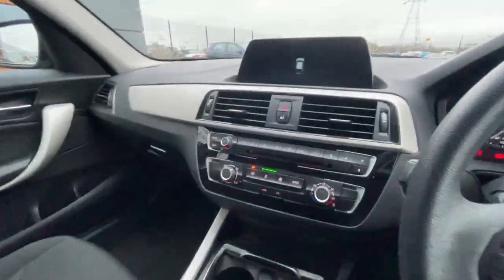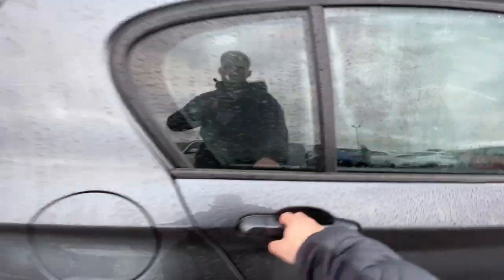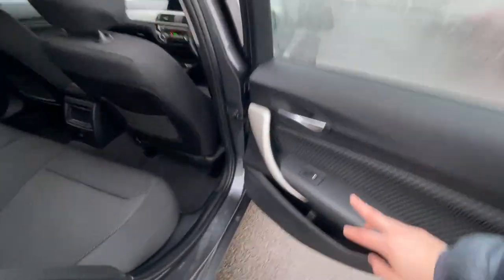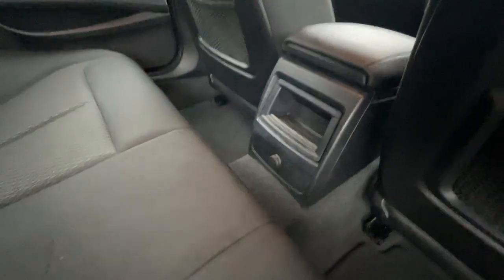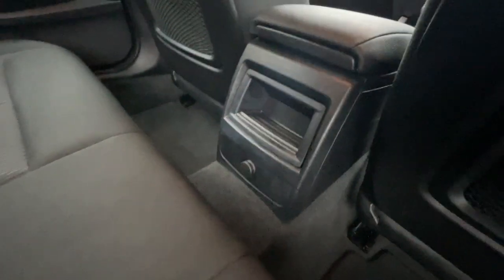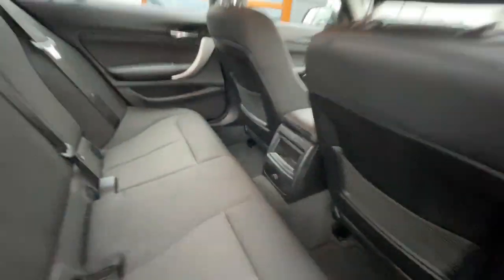Overall a really lovely vehicle to be honest. At the back of the vehicle it's got electronic windows, storage compartment, ISOfix preparation seats, a storage compartment with a 12-volt plug socket, and storage pockets on both the driver's and passenger's side. Plenty of leg space, well looked after by the previous owner.